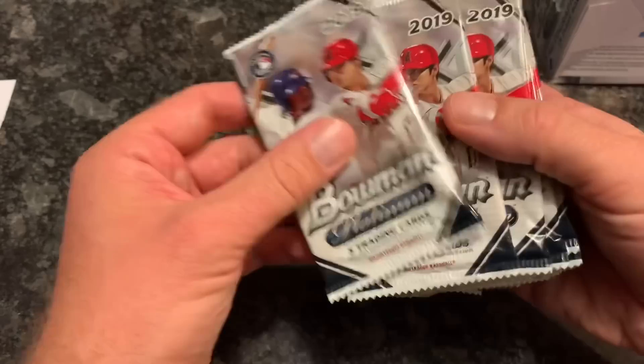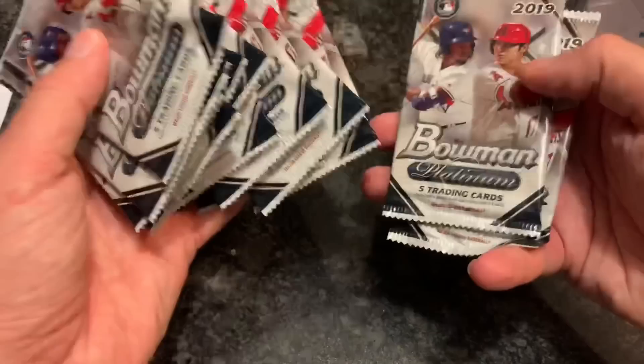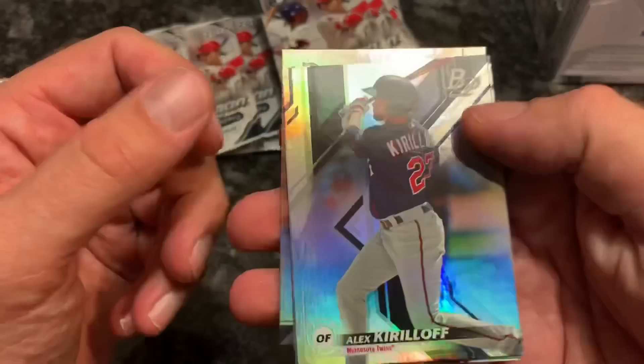Look at all those packs - that is a lot of packs. I don't know why they just don't make the packs a little thicker. Five-card packs, so counting them up: 20 packs total. So 20 times 5 - 100 cards here we go, Darren. Let's hope we get something good for you.